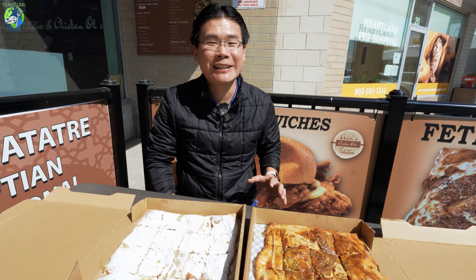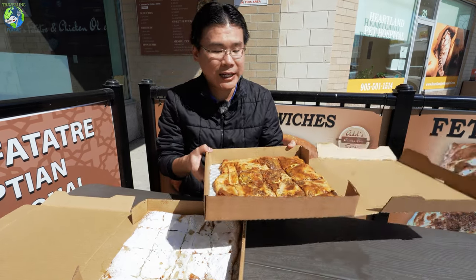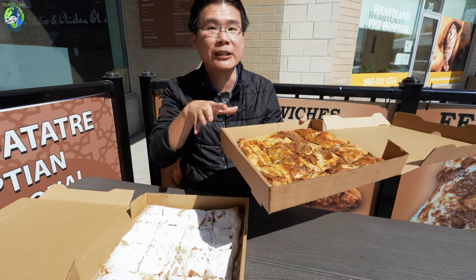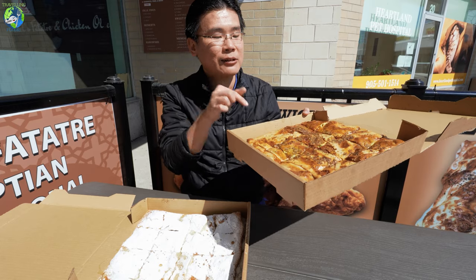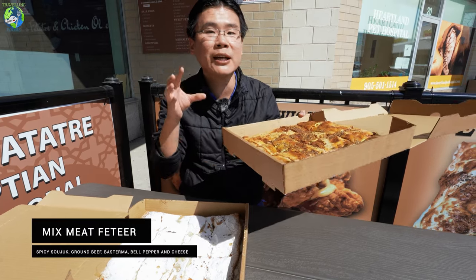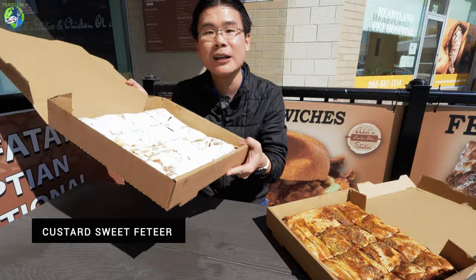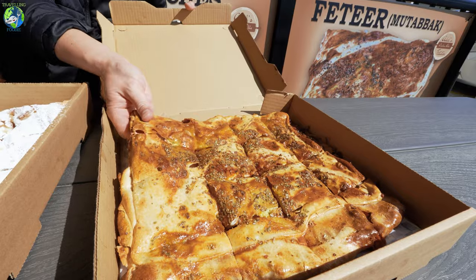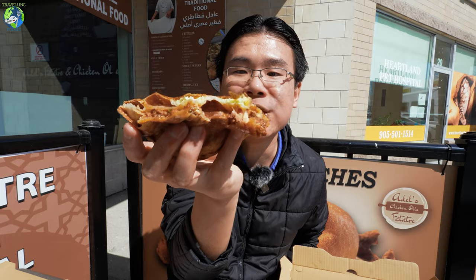I am here at Adel's Fatatre. They specialize in Egyptian street food, and what's unique is they have fethir, which they call Egyptian-style stuffed pizza. Fethir is a baked pastry in Egypt and they stuff it with different toppings. What I have here is the mixed meat, which comes with spicy sujuk, basterma, and ground beef. If you're also craving dessert, they have a sweet version. The pastry is actually very, very thin, so you don't feel the dough being too heavy — it's very light and you mostly taste the filling.